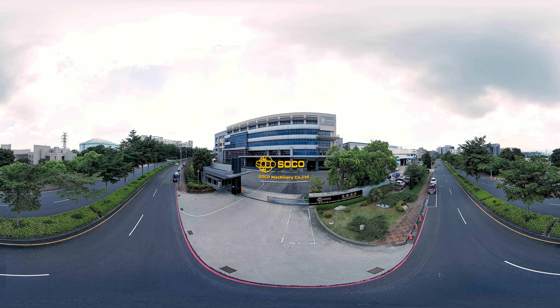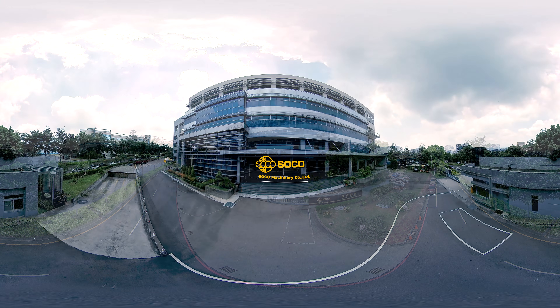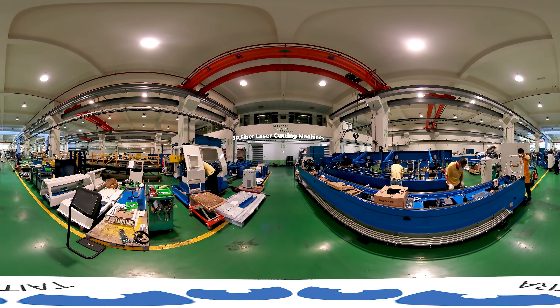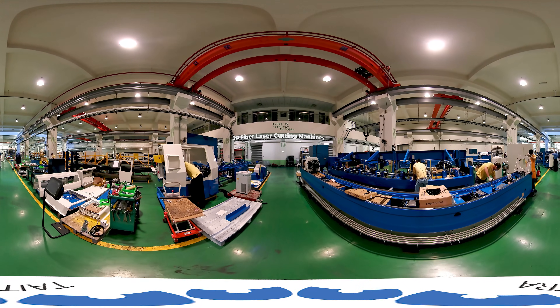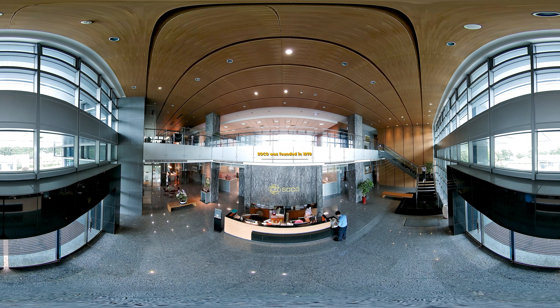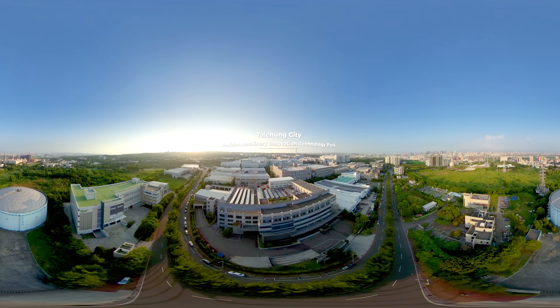SOCO Machinery is the largest tube bender and circular saws manufacturer in Asia, and one of the top three global leaders in tube manufacturing machinery. In 2007, SOCO entered the optoelectronics industry to become the first in the world in 3D fiber laser cutting machines.